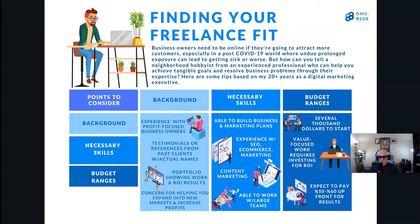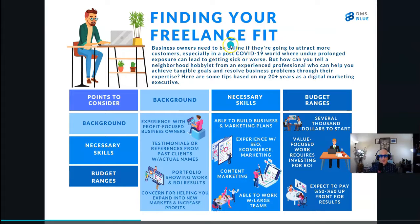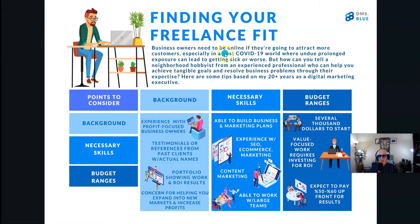So how do you find your freelance fit? Business owners need to be online today. You need to have a professional online presence that works on your modern phone as well as on your PC, laptop, Kindle, or tablet. You need to attract more customers, especially in a post-COVID-19 reality where you could really be losing money if you're not at the top of Google search results or can't accept payments online and offer the content that your ideal consumers want to see.